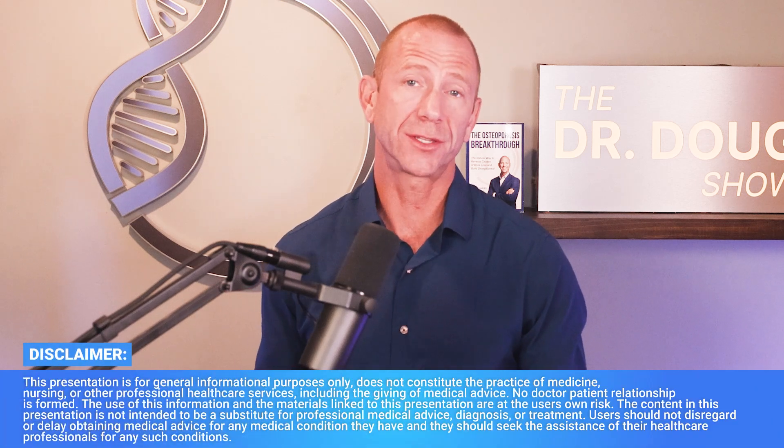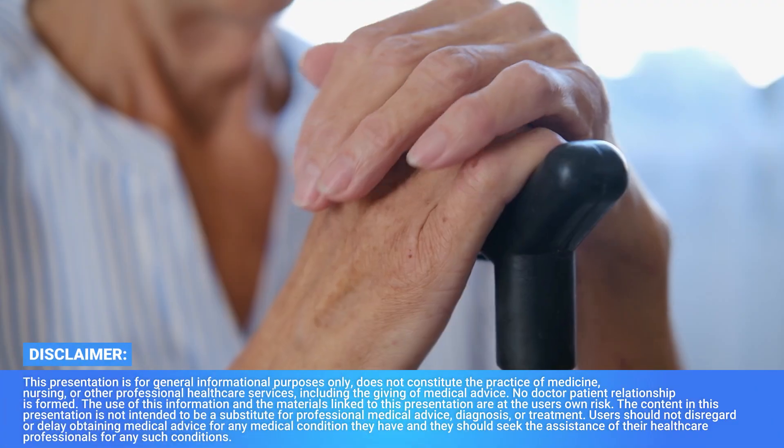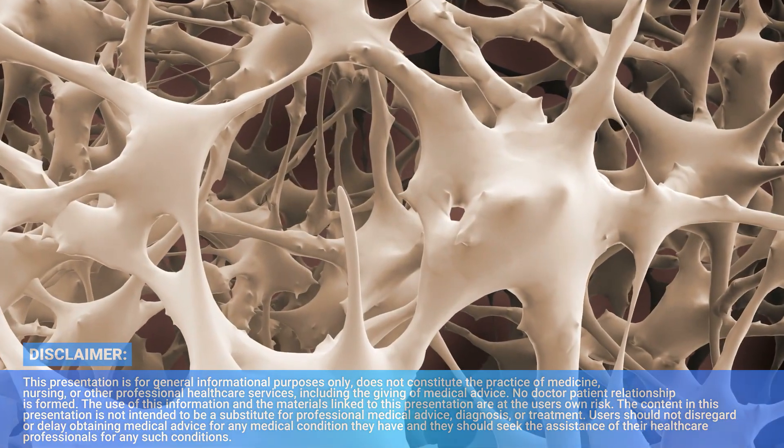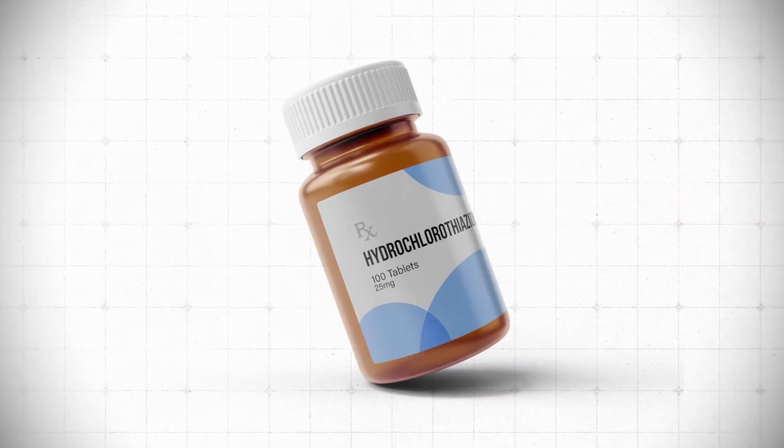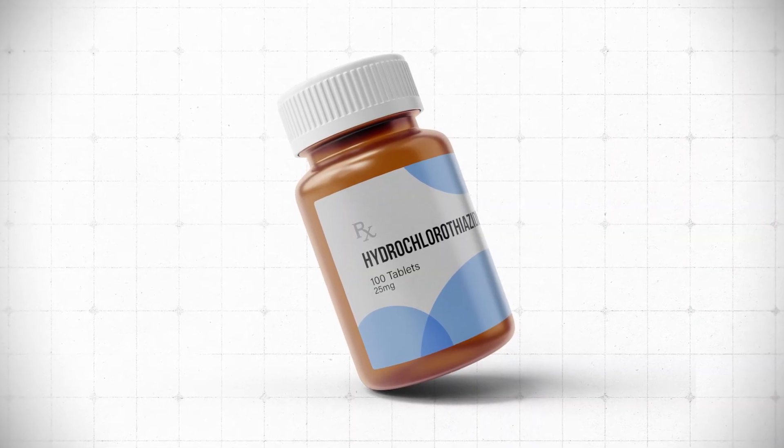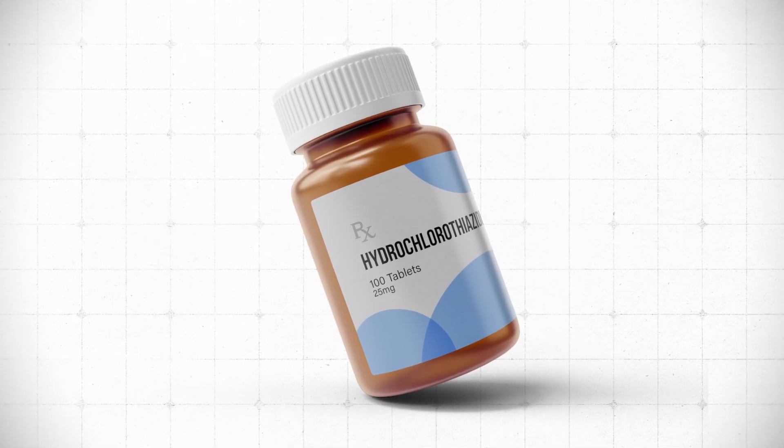Have you been told that you have high levels of calcium in your urine and that this is the cause of your bone loss and potentially osteoporosis? What I want to do in this video is talk about the research behind high levels of calcium in your urine — or hypercalciuria — and the use of the drug hydrochlorothiazide, or HCTZ, as the treatment option for this issue.